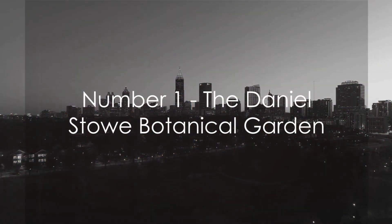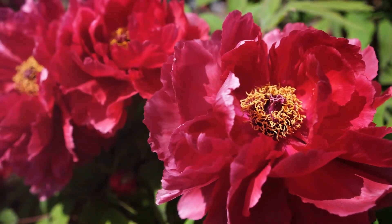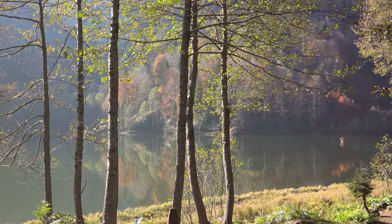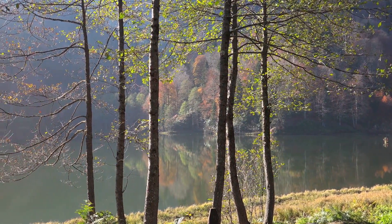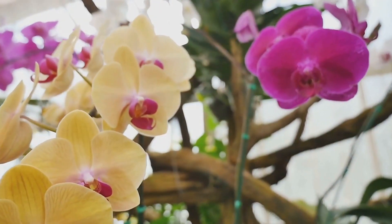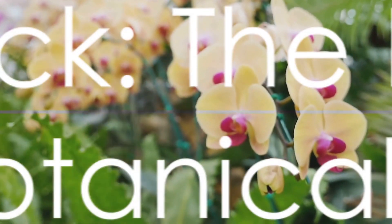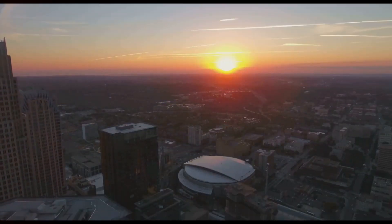And finally, at number 1, we have the Daniel Stowe Botanical Garden. A living tapestry of vibrant colors and textures, this garden is a horticultural masterpiece nestled in the heart of Belmont. It offers visitors a chance to escape the hustle and bustle of city life and immerse themselves in the tranquility of nature. You can meander through the Orchid Conservatory, marvel at the sparkling fountains, or simply relax amidst the stunning flora. A serene and beautiful oasis, and our top pick for Charlotte, North Carolina.